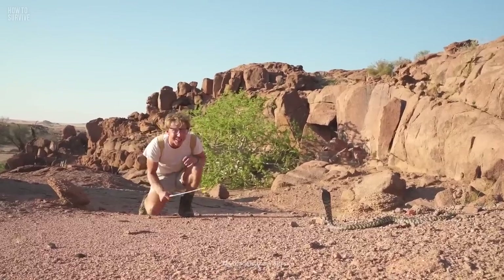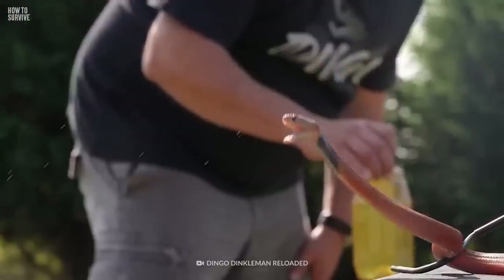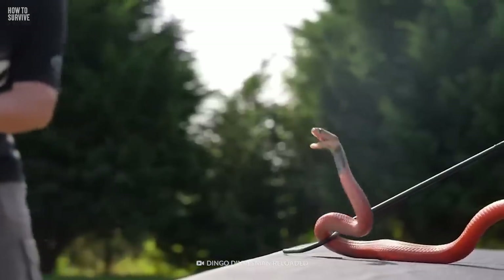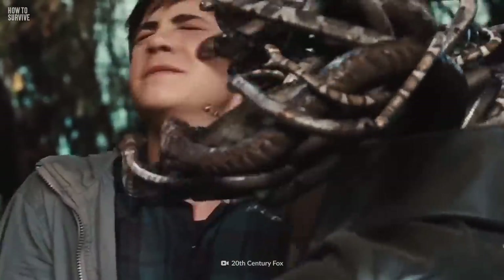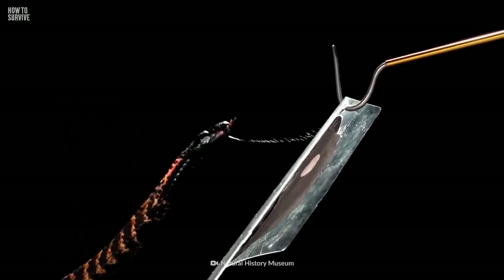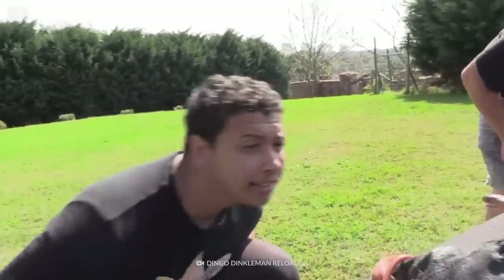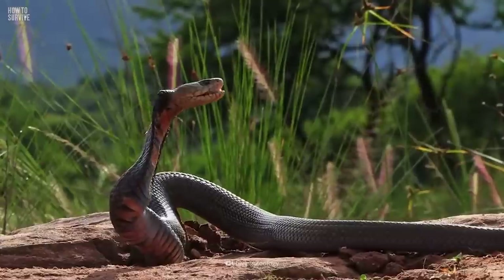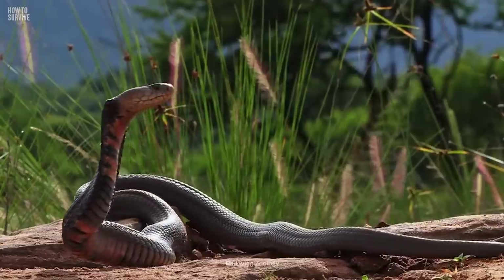If you find yourself face-to-face with a spitting cobra, don't make any sudden movements. The cobra will perceive and recognize your face immediately. If you move your head abruptly, it will be much more likely to spit at you. Their spitting range goes from about one meter to three meters, and they often aim for the eyes with impressive accuracy. According to scientists, they likely evolved their ability to aim for the face after homo sapiens began to interact with them.